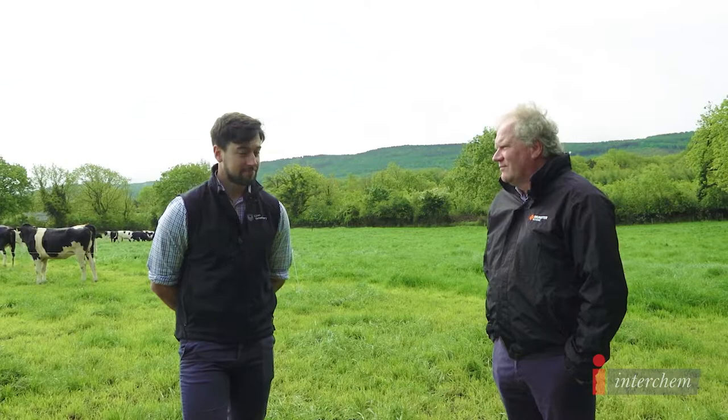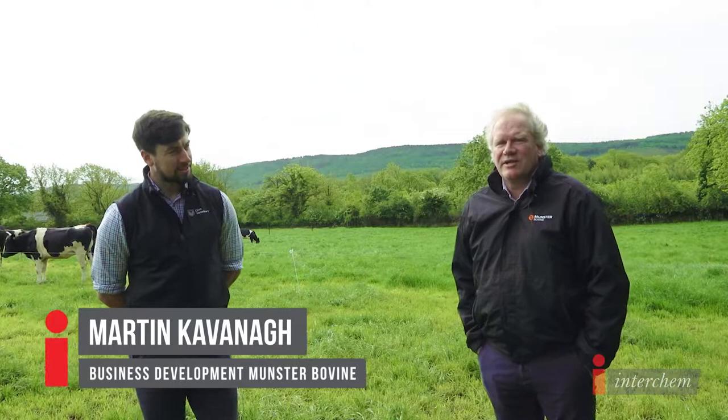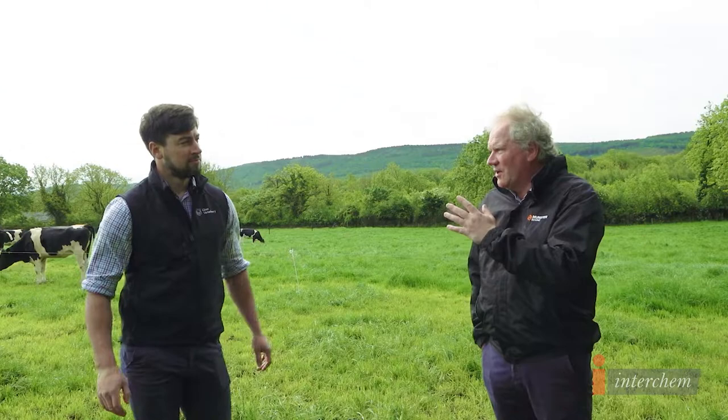My name is Martin Kavanagh. I'm the Business Development and Sustainability Manager with Munster Bovine. The purpose of myself talking with Padraig today from Glen Vets — we want to talk a little bit about managing this fourth, fifth and sixth week into the breeding season.